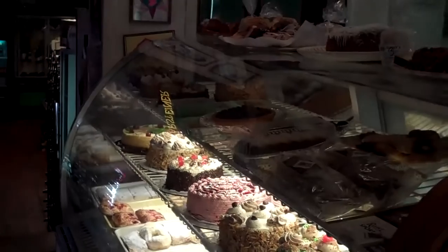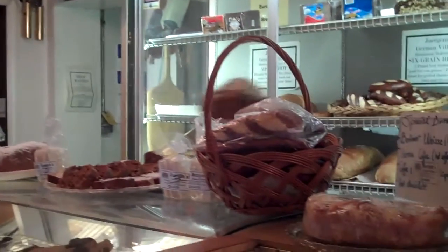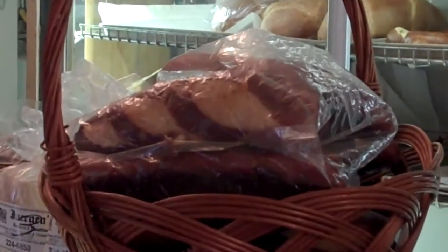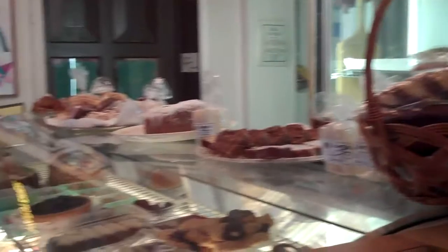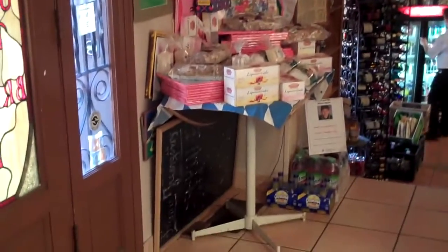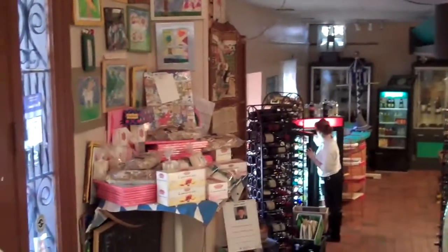We also have German imports — everything you need for cooking and baking, all the ingredients, all the good mustard. We keep a small deli stocked with German lunch meats and some cheeses. We have a nice variety of original German beers and wines.